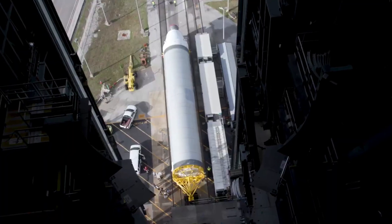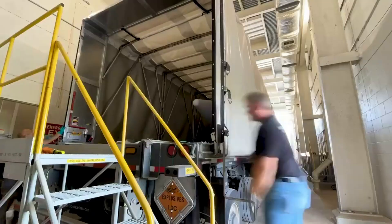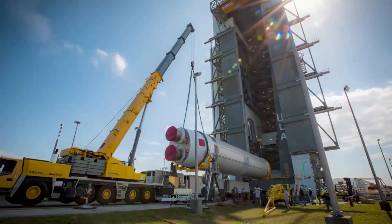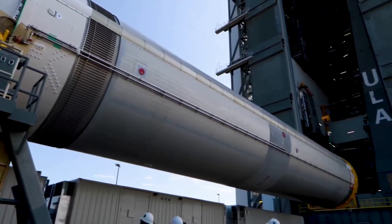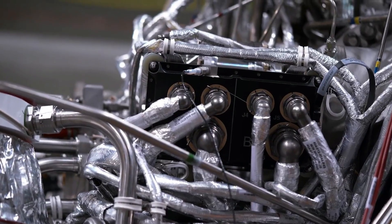In addition to the installation of the upper stage, this Vulcan maiden flight will also feature twin solid rocket boosters. Back in October of last year, these two boosters arrived at the Cape Canaveral launch site. The SRBs will remain secured on their Over-the-Road Transporters, or ORTs, until each booster is brought to the Vertical Integration Facility for hoisting and attachment to the Vulcan first stage during the launch campaign — something we can look forward to in the coming weeks.